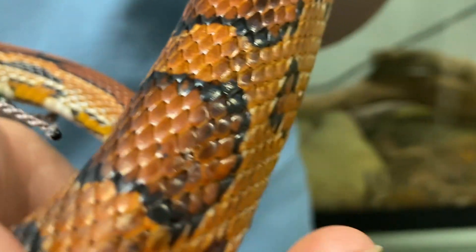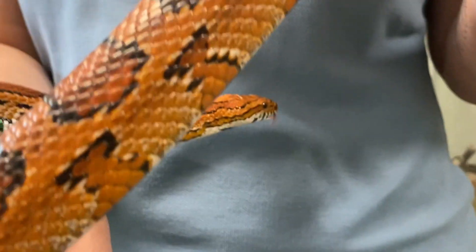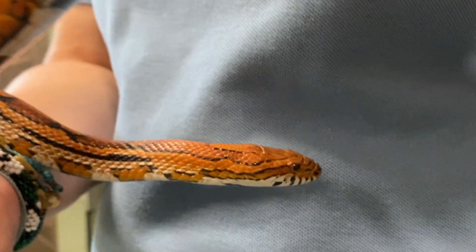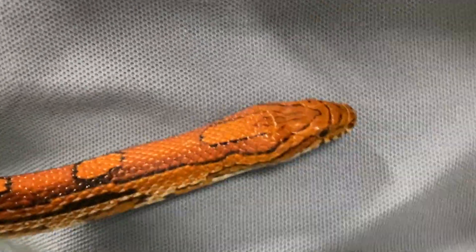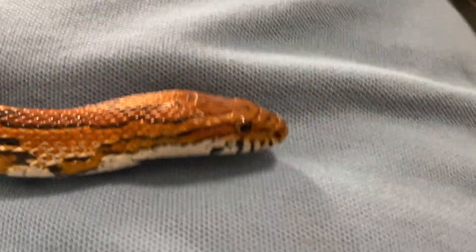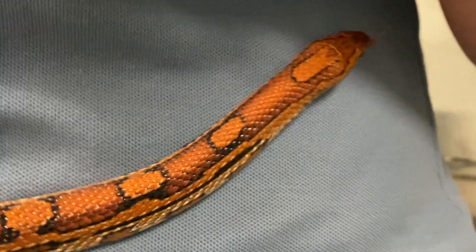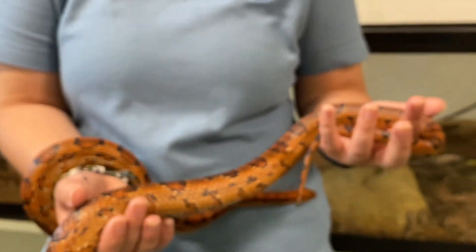You can also look at the shape of the snake's head, and you'll see that the corn snake has a head that's about the same width as the rest of the body, while venomous snakes will have more of a triangular-shaped head with puffy cheeks. The last thing you can do is look at the shape of the body. Our non-venomous snake has a long, thin body to be able to constrict its prey, whereas venomous snakes are going to have shorter, thick bodies because all they need to do is bite to kill their prey.